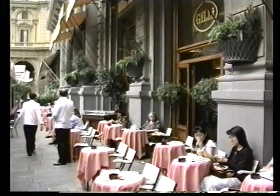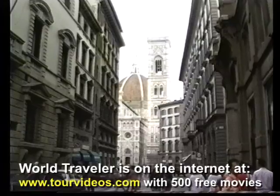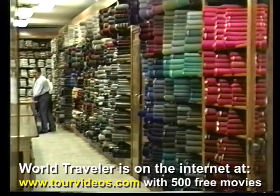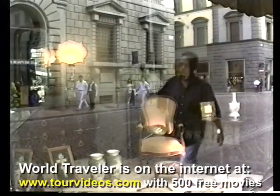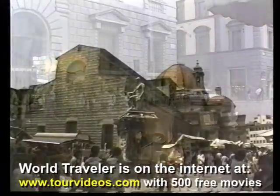It's unlikely that you can ever get too much of Florence. It has so many riches to offer you. We have presented a whole series of programs on Florence with World Traveler, and we'll continue presenting new programs about this city because there is just a lot here to show you.